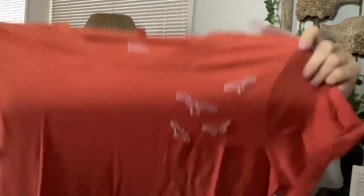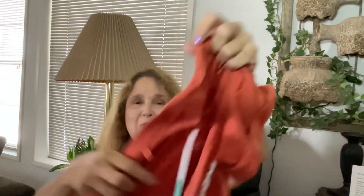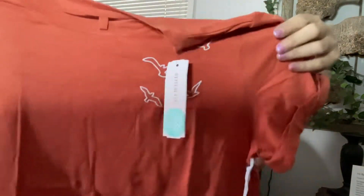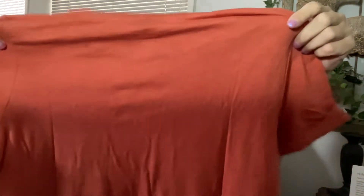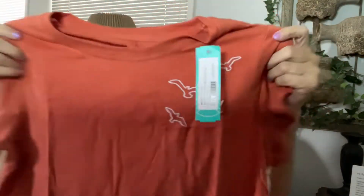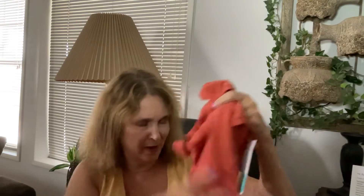Most of my tops I wash on delicate and then hang dry. The next top I picked I just thought was adorable. I loved the color — it looked super cute. It has a pocket and seagulls on it. I loved the sleeves. It's just a plain t-shirt in the back, but I absolutely loved the color. It was something different in my wardrobe.